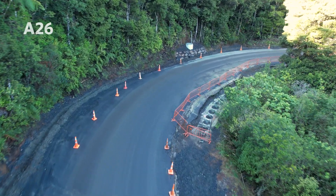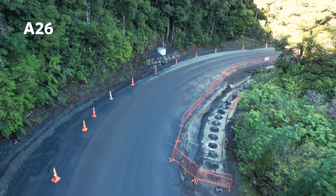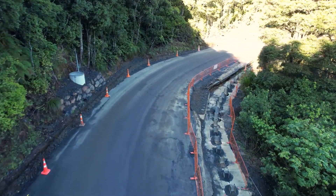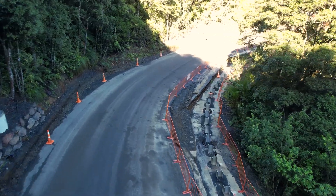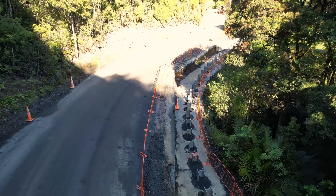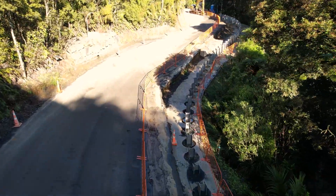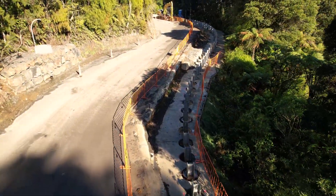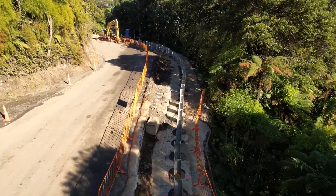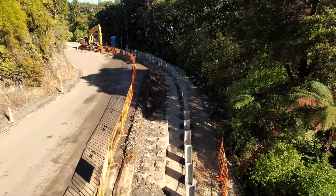The piling aspect of slip A26 has been successfully completed, as you can see. Now we are in the process of installing concrete panels at the southern end of the slip. The concrete panels will provide additional support and protection against future erosion or movement, marking another significant step towards the project's completion.